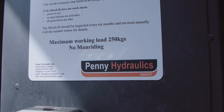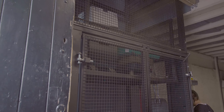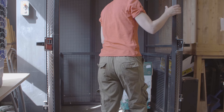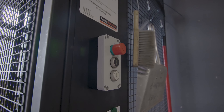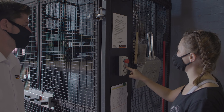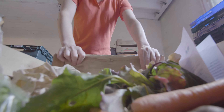Working with Penny Hydraulics was fantastic. Right from the beginning — the initial phone call through to exploring what options were available in terms of size of the lift. Then working with the design team, their site visit was really well done, particularly at the time when we were dealing with all the restrictions around COVID. Getting the final design together and then moving straight on to installation.